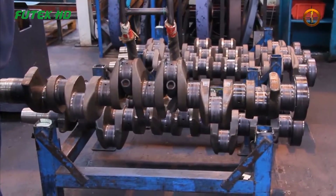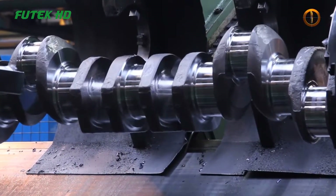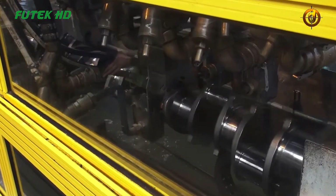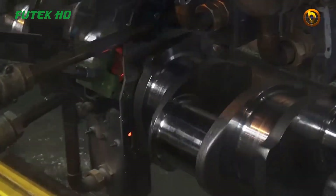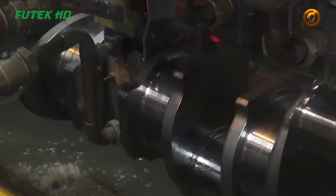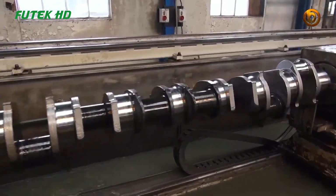After the forging process is complete, the upper die is lifted and the finished component, now transformed into its desired shape, is removed from the machine. It may undergo further post-forging processes such as heat treatment, machining, or surface finishing to achieve the final specifications and desired properties.